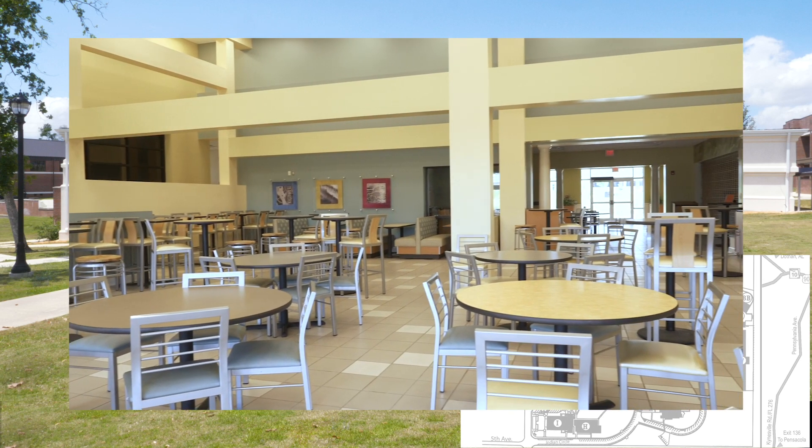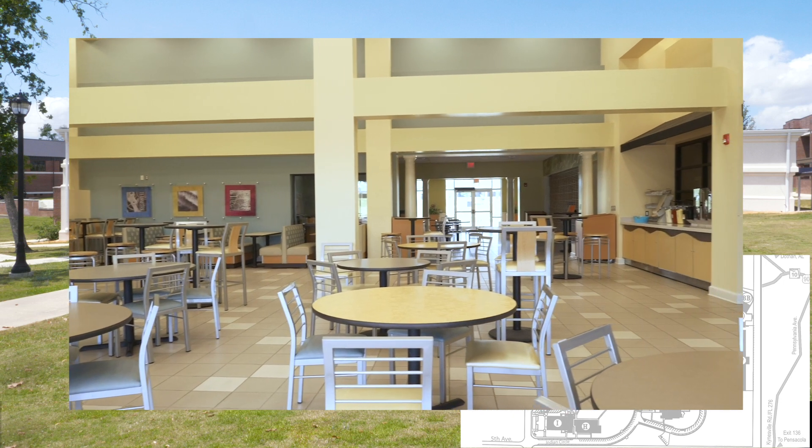The Chipola Cafeteria and Student Center provides a full-service cafeteria and a social setting for students to interact.